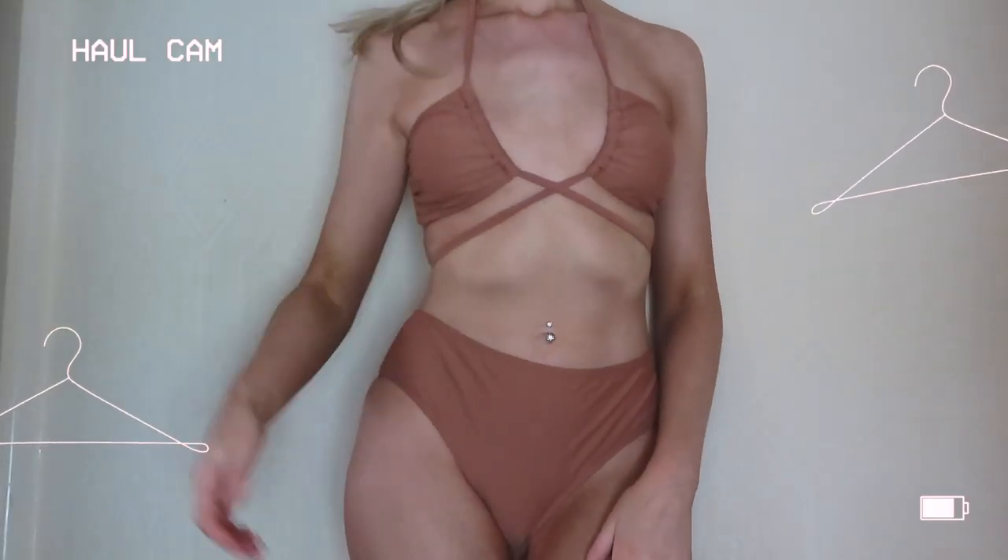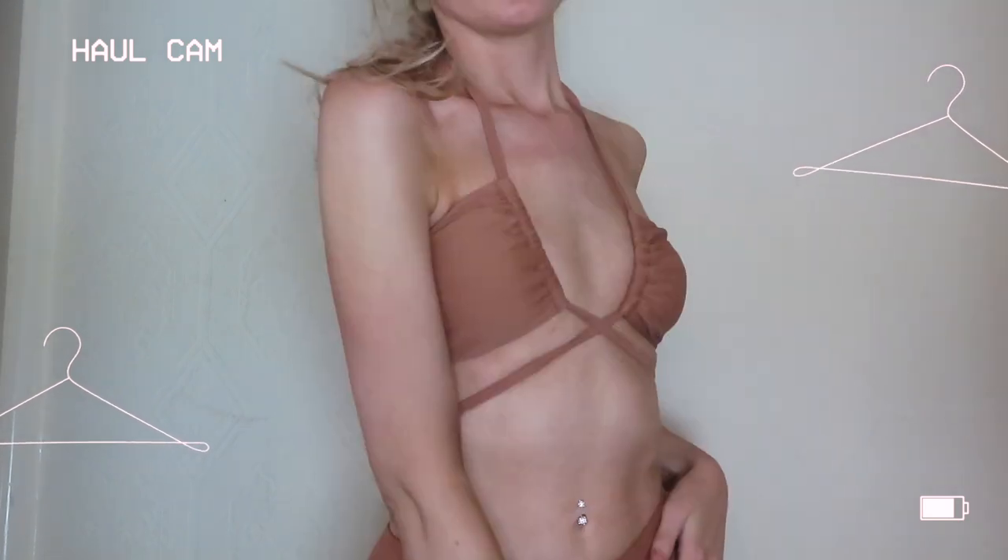So the first bikini set is this gorgeous brown color — these are the bottoms, they're like the standard Kupshe style and the material is so soft. And then this is the little top. It's a wrap-around so it's self-tying, which means you can actually wear it a couple of different ways. Looking at the picture for inspo, you can wear it tied around the neck but you can also change the straps to wear it tied underneath.